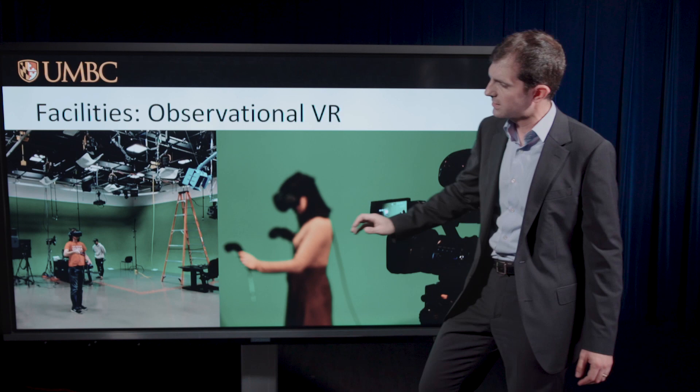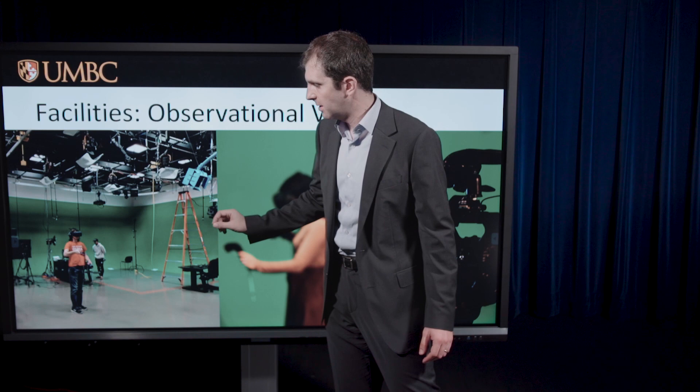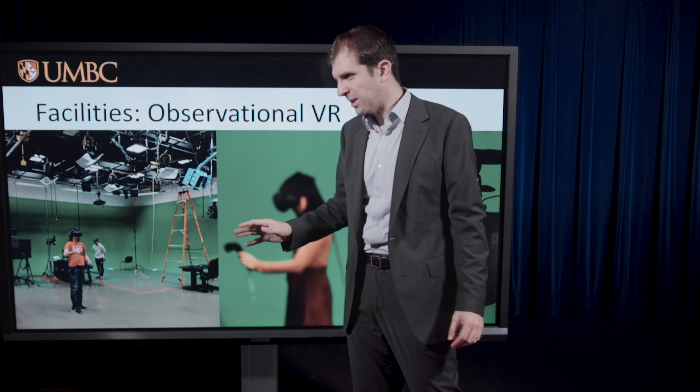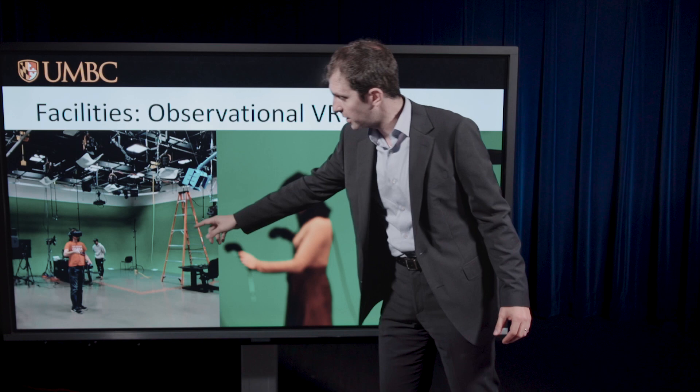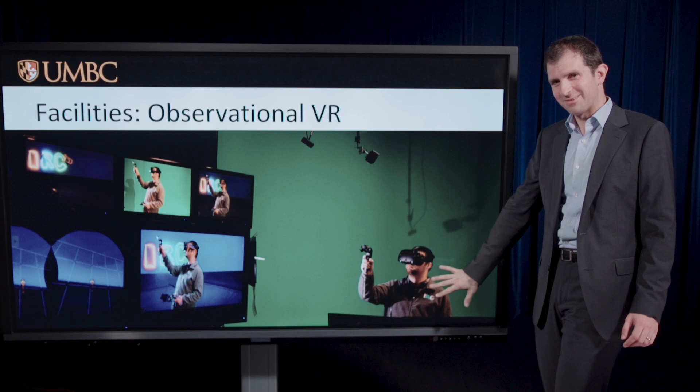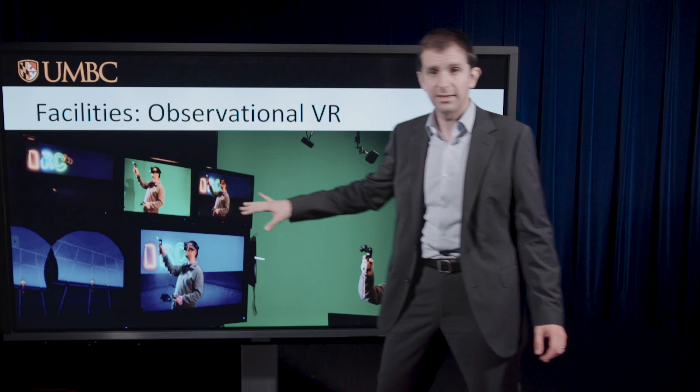Another VR facility we have is our observational VR room — a very large space. We've taken advantage of the fact that the latest lighthouses for VR headsets, particularly the Vive headsets, now support four units covering a much larger area than the previous two-lighthouse limit. Two of the four walls in that large room are green, so we're able to do green screen and have people visible in virtual reality in real time as they interact with the virtual environment.